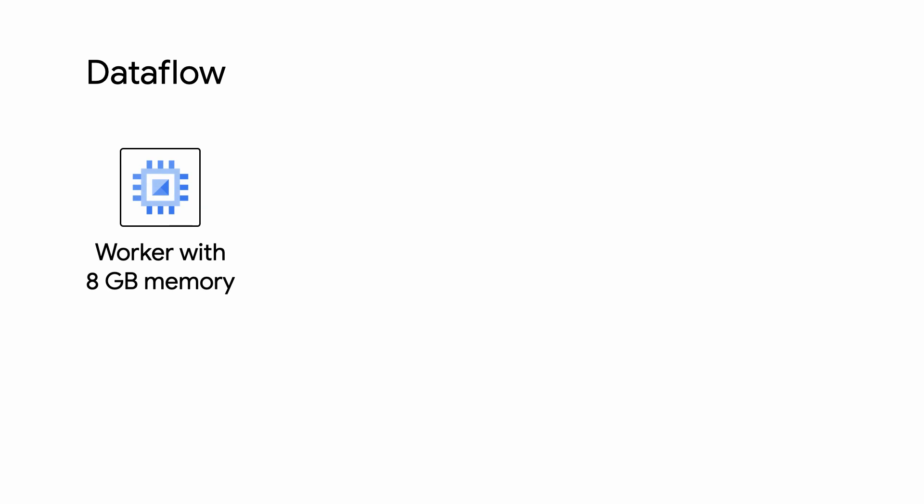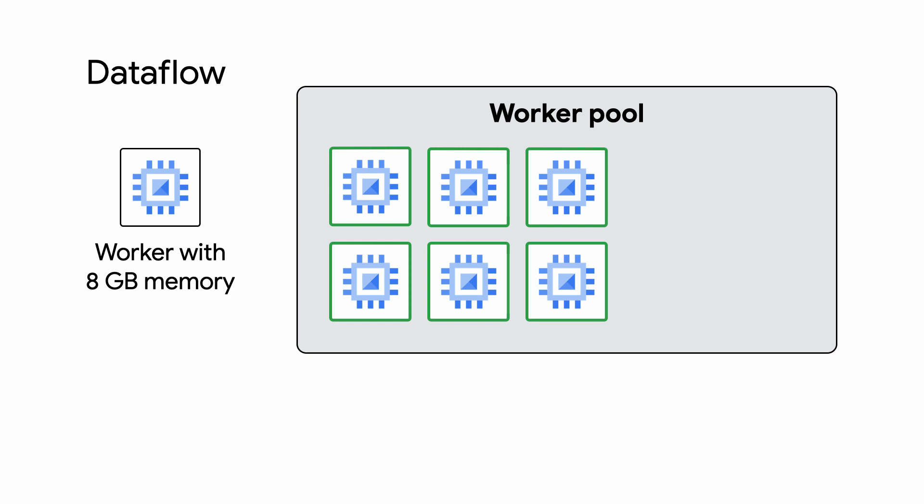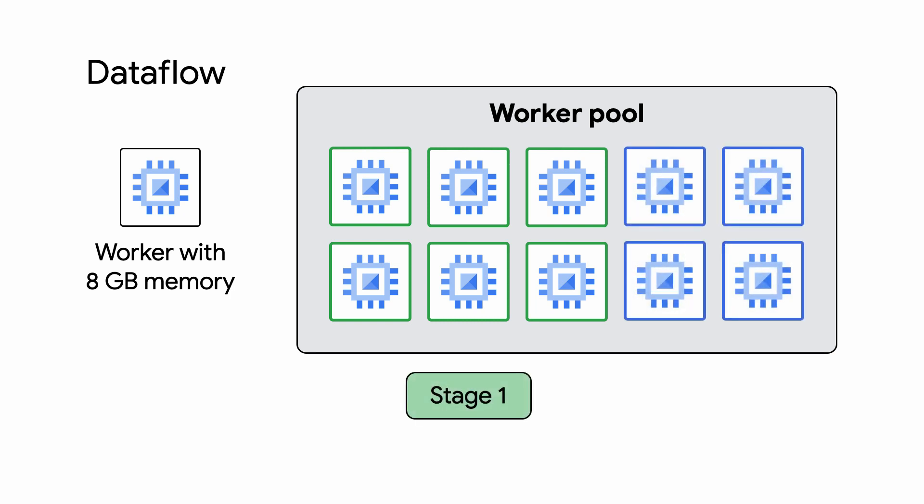Now that we've covered vertical autoscaling, let's move on. This next feature will have you using your resources in a much more optimized way. As I touched on before, when running a job on Dataflow Classic, there's one worker pool for each Dataflow job, and any stage of your pipeline can run on any worker from that worker pool.